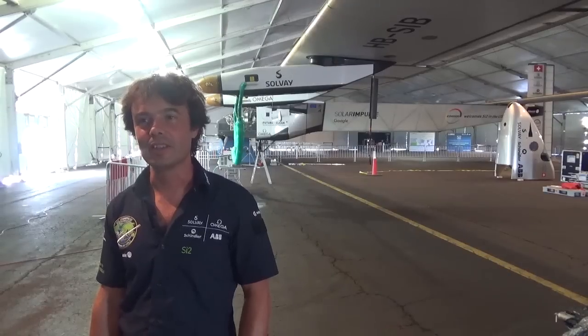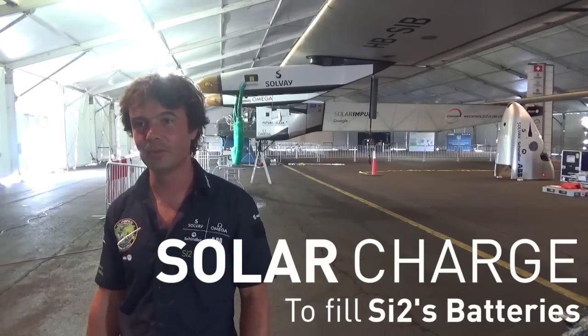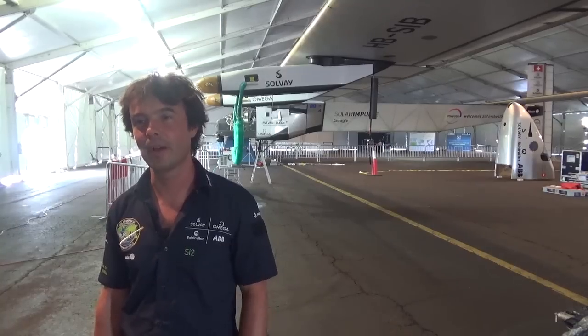What I did today is we started with doing a solar charge in the early morning to fill the batteries to fly to New York.